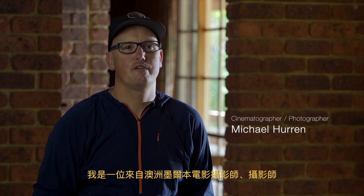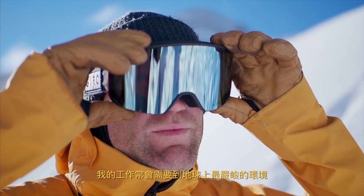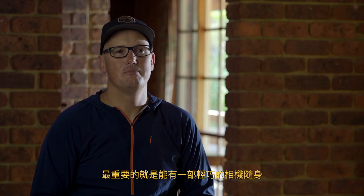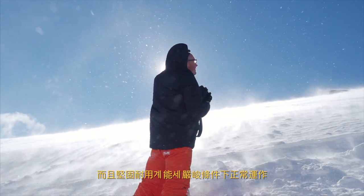My name is Michael Hurron, I'm a cinematographer-photographer from Melbourne, Australia. My work often finds me in some of the harshest environments on Earth. Whether I'm in the desert, the rain, extreme heat or snow, it's important for me to have a camera system that is compact and light enough to carry into these places, and tough enough to survive the conditions I'm putting it through.